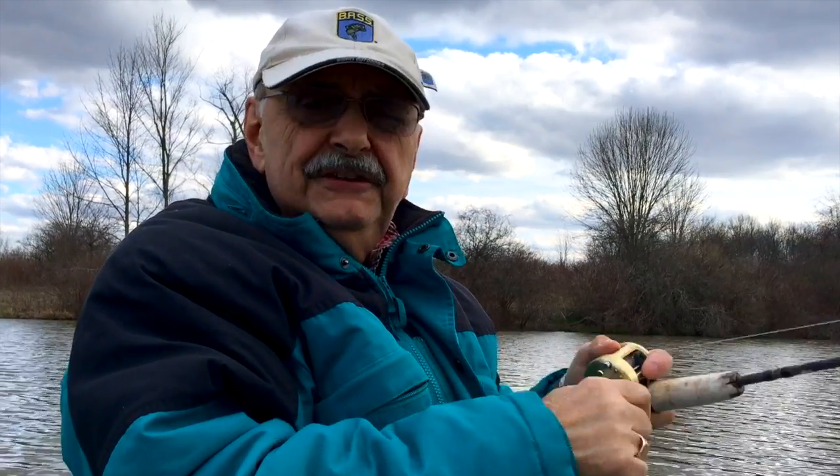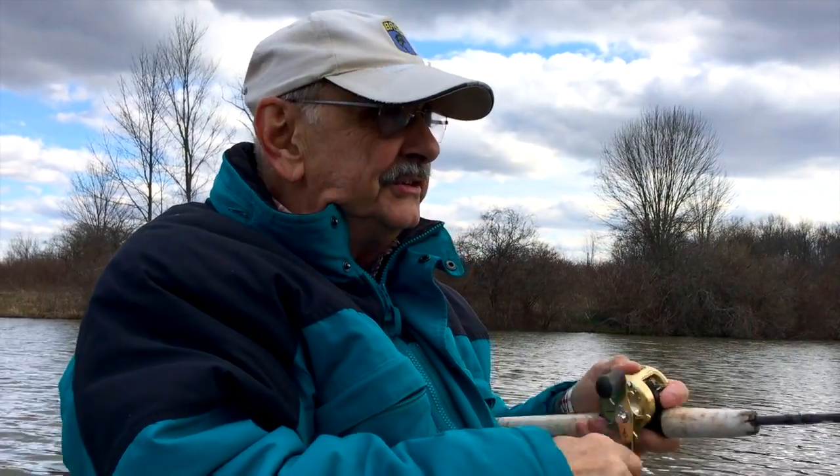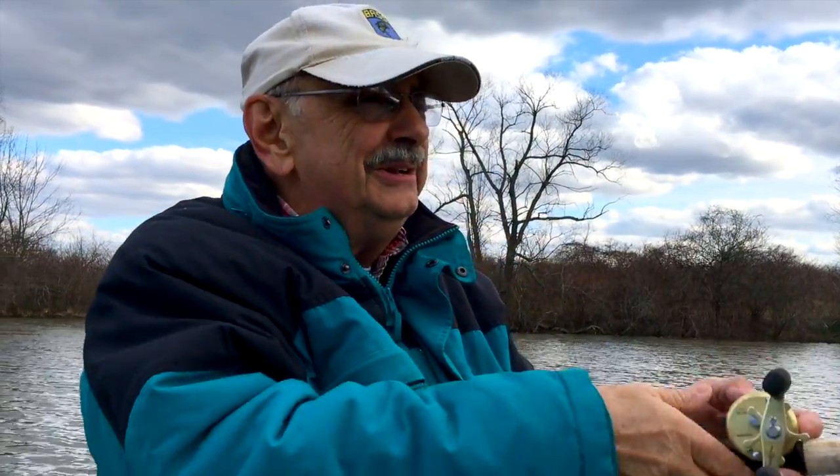So far, the fish have been caught on the sunny side of the lake — that would be the north side, at least in North America. I guess it would be opposite in Australia, but it's warmer there. Let's go back. Of course, there's no sun out anyway.